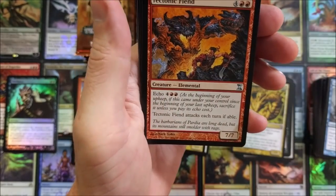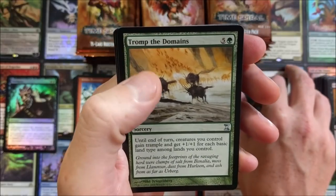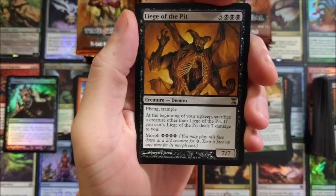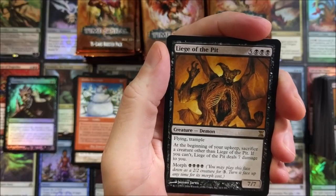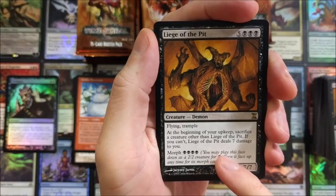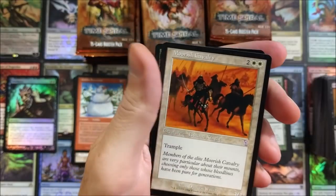The old Slivers, Tectonic Fiend — there you go. Return to Dust. Treacherous Urge, Liege of the Pit — just a really small creature. See, there's a card now that has flying and trample that just came out in Guilds of Ravnica — it's a 6/6 for only five mana: two swamps, three colorless, flying and trample. This thing's a 7/7, so it's one toughness and one power stronger. At the beginning of your upkeep, sacrifice a creature other than Liege of the Pit, or it deals seven damage to you. You see how far we've come — how incredibly powerful this demon is now? Unreal.